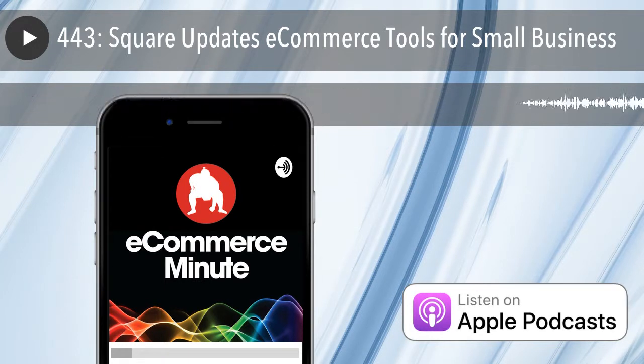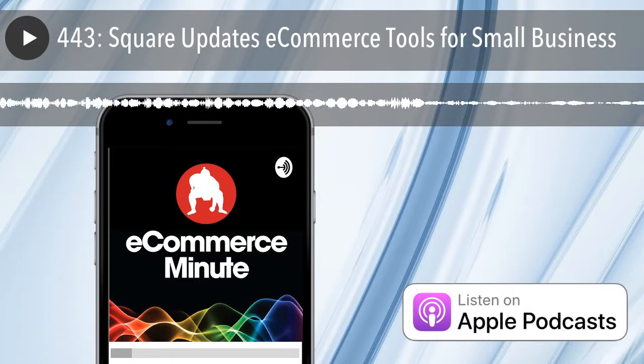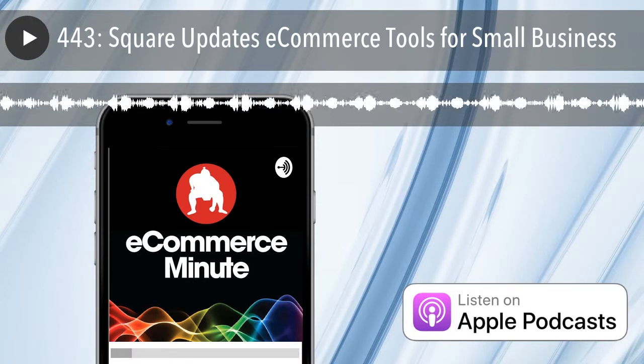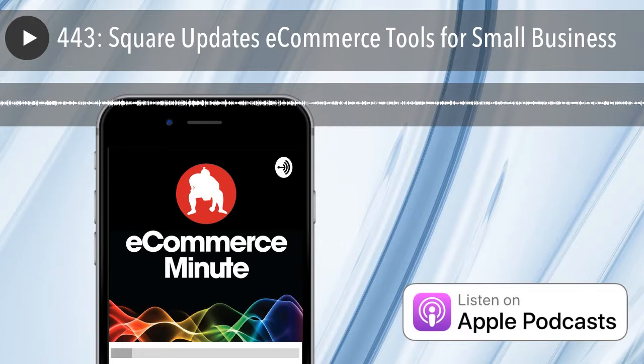I would bet on Square because the ease of use is the biggie. They're going after merchants that can't hire a developer or anybody like that — small shops. It's great. I'm going to coin a phrase: DIY e-commerce, trademark 2019.